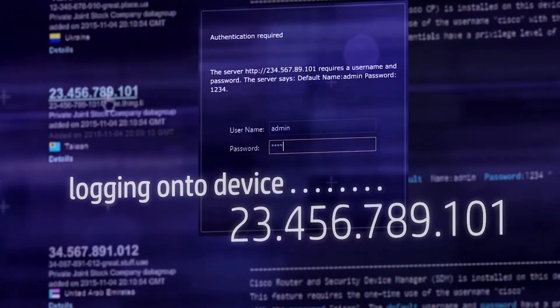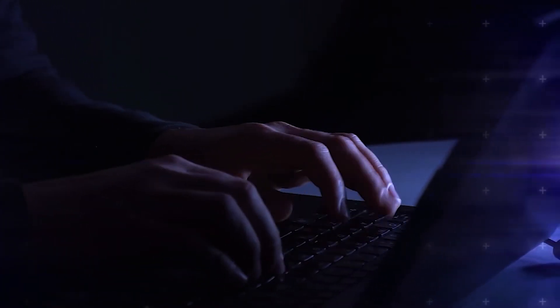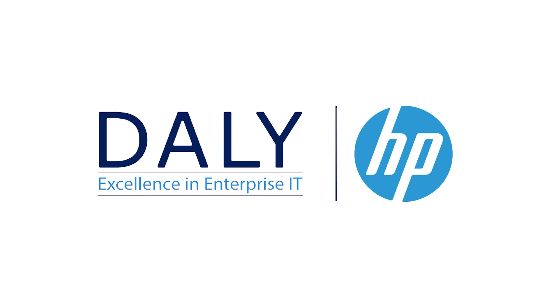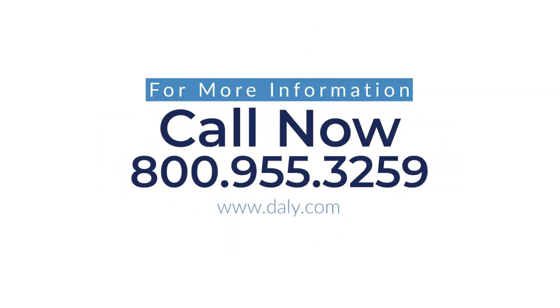Most printers are hooked up to a network, and may provide an access point where a malicious virus could launch and then spread across the network, infecting many other connected devices. That's exactly why Daily and HP believe it's imperative to secure every device that is connected to a network. So let Daily and HP provide the solutions you need to keep your printer network secure.